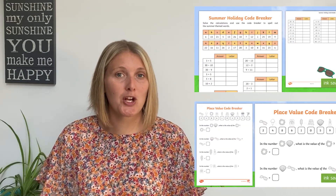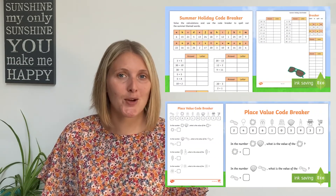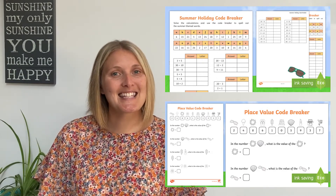Hi, I'm Katherine from Twinkle. If you're looking for a fun way to keep your children's maths skills switched on over the summer holidays, then these are fantastic. I'm going to show you two summer themed code breaking worksheets which are sure to go down a storm. So let's take a look.